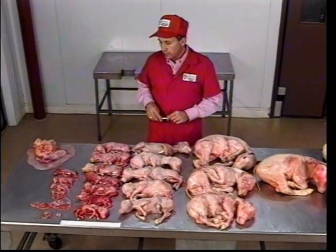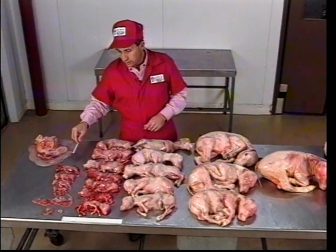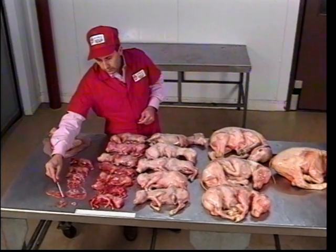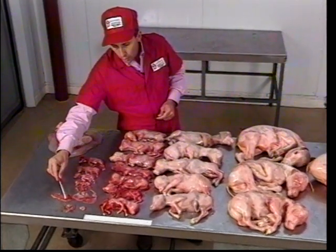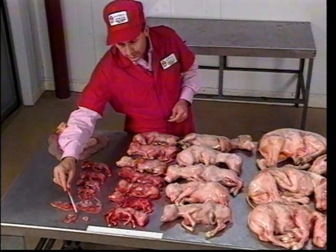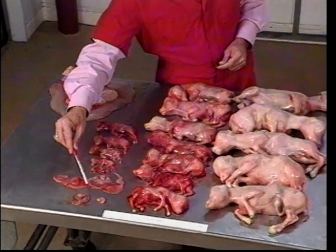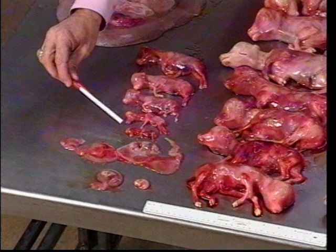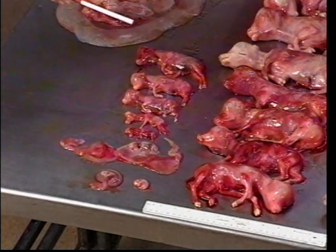Ultrasonography is another method of determining pregnancy in cattle. However, it is most effective during the early stages of development. When we have extremely small fetuses, it is sometimes difficult for a person to determine pregnancy just by palpation. With ultrasound, we get an actual image of that structure as it develops — we can actually see the fetus. In fact, we can go as early as approximately 25 to 30 days of gestation and still detect the developing fetus. So during these very early stages, ultrasound is very useful as a tool for determining pregnancy.